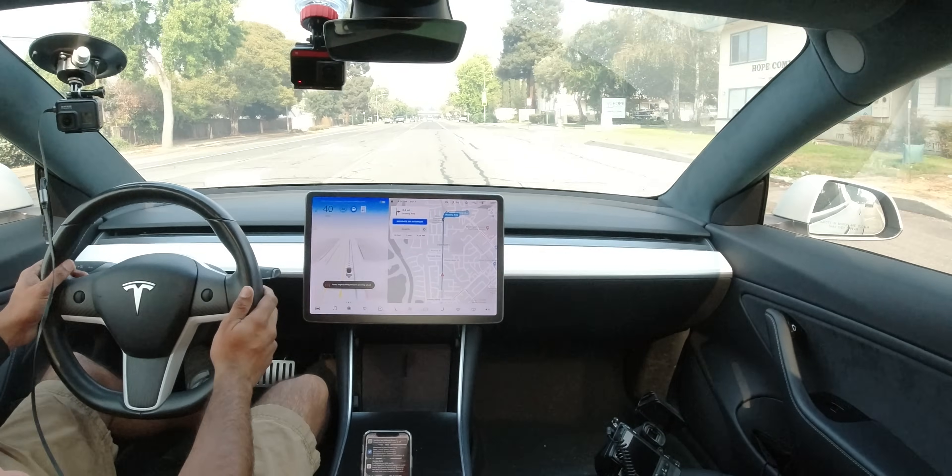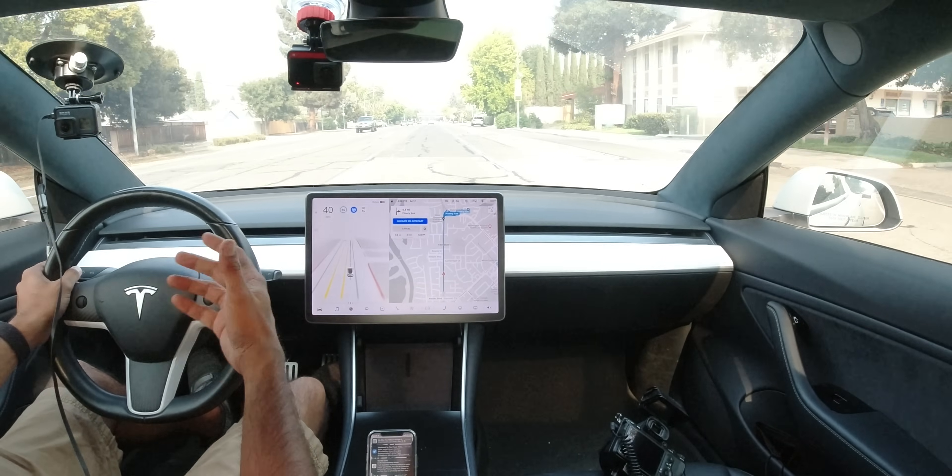The car beeped right away and it's flashing blue. I'm going to take over. Now, if I were to have my eyes looking forward and do the same exact thing — I will not have my hands present on the steering wheel, but I'll keep my eyes engaged — you'll see I won't get a beep for quite a while. Watch this.